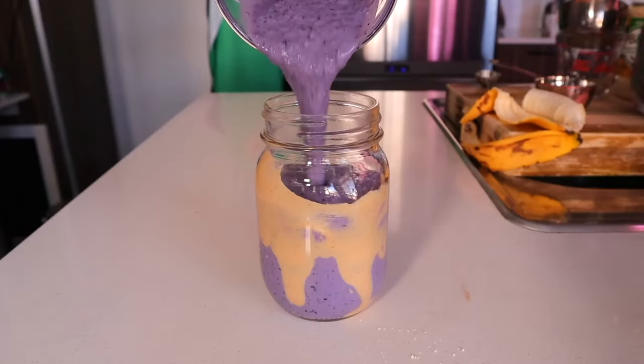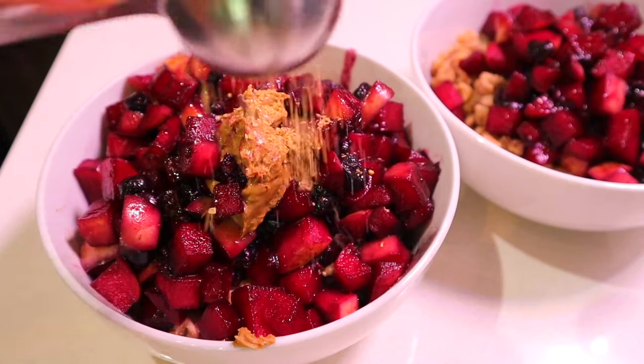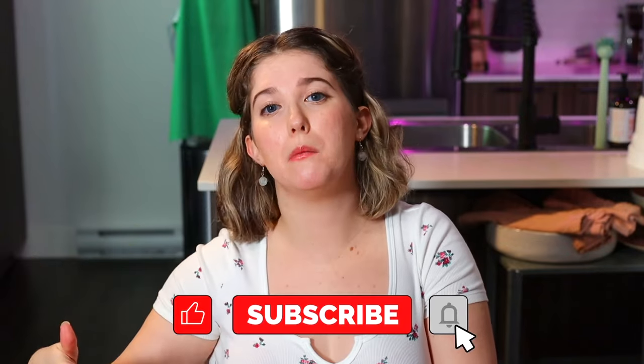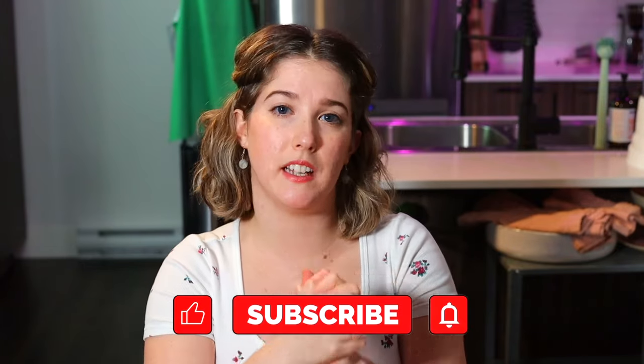There you go, my friends — there are six easy, plant-based, gluten-free, high-protein breakfasts that I eat pretty much every week. If you enjoyed this video, I would so appreciate if you gave it a big like and consider subscribing below for more videos like this on your homepage every single week. I post at least twice a week, sometimes more, and I don't want you to miss out on anything that could help you in your plant-based eating journey. I love you guys — thanks for watching, and I will see you in another video!